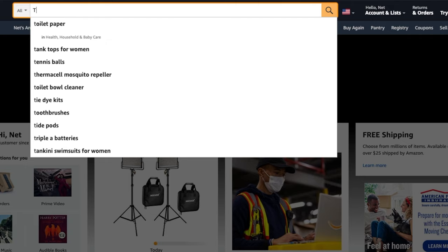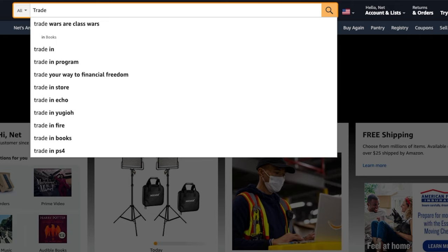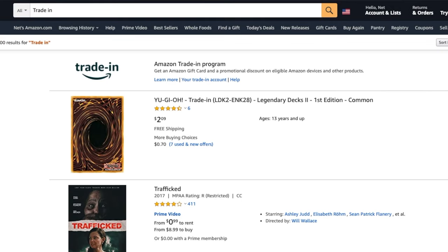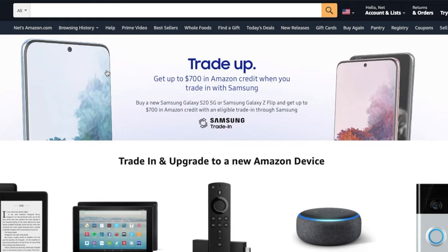Let's get into how you can trade in these products and get a discount on future products. First off, you don't have to be a Prime member — a regular Amazon account works too. The easy way to find the trade-in program is to go to the Amazon website and type in 'trade-in.' It's usually the first result that shows up with Amazon's signature mark. Click on that and it takes you straight to the trade-in page.